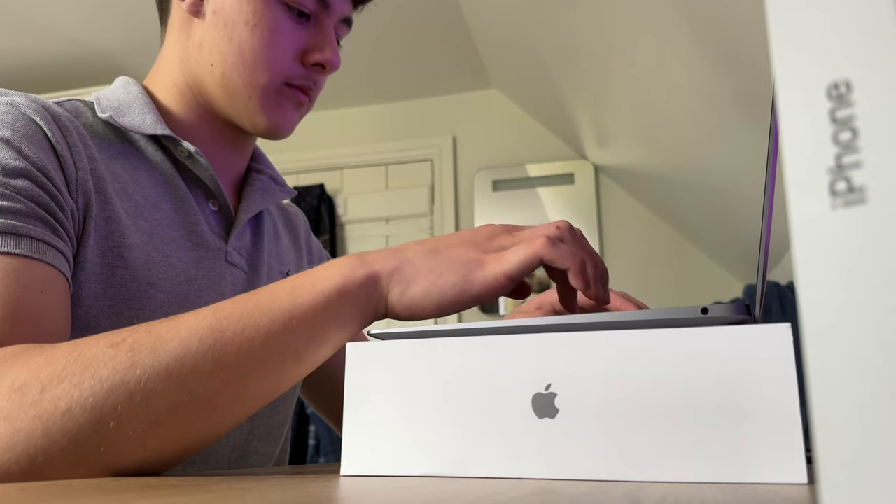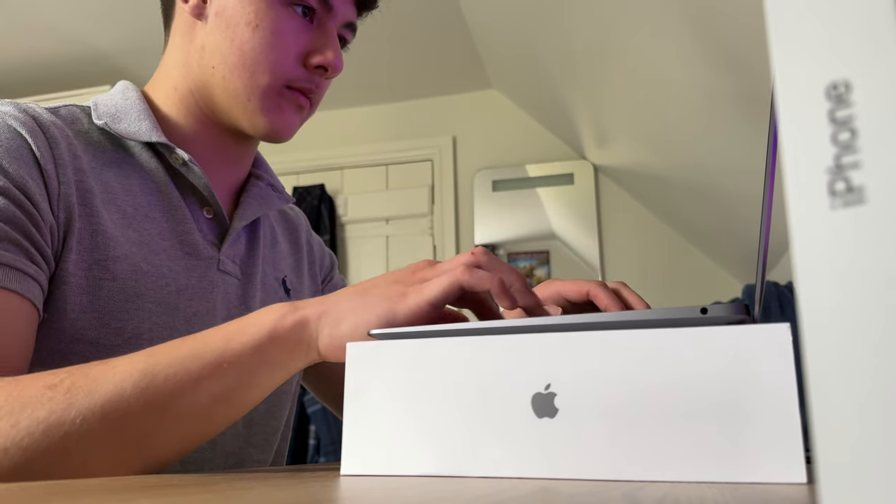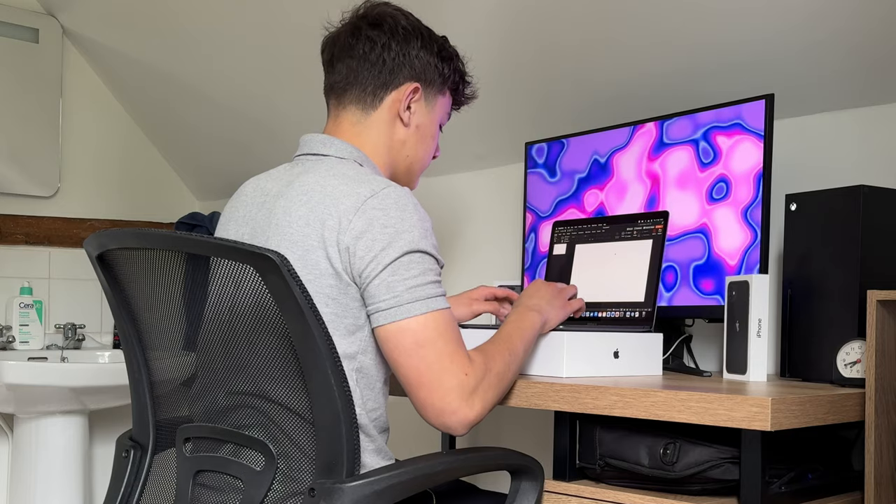Now let's talk about performance. It is a laptop released four years ago, so how well does it compare with other laptops today? The M1 chip for the MacBook Air is an absolute beast — it handles everyday tasks like a champ. Whether you're browsing, streaming, or working on documents, everything feels smooth and snappy thanks to its optimized hardware and software. Even with all that power, the battery is still impressive, giving you all-day battery life on a single charge.